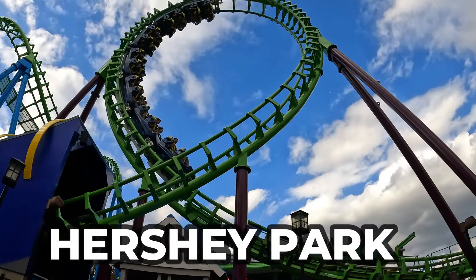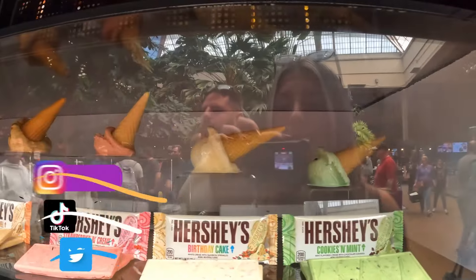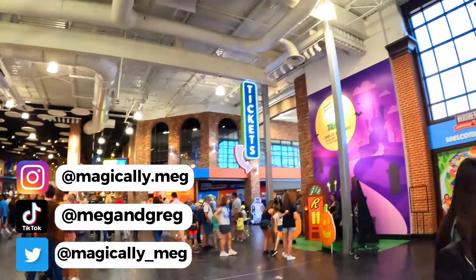If you haven't seen our last video, we took you on our adventures to Hershey Park itself — the actual theme park with all the coasters and rides. This video here will focus on Chocolate World itself and all the fun we had during our visit. So let's get into it.